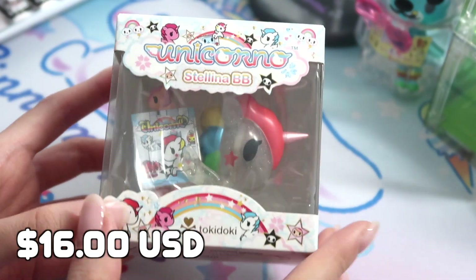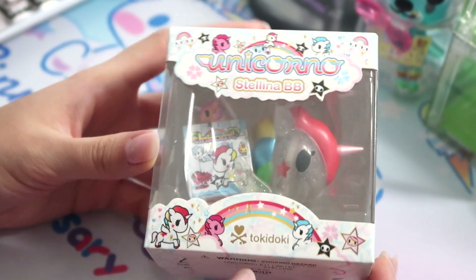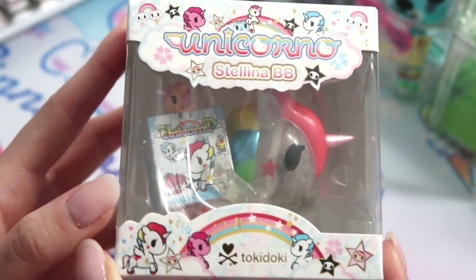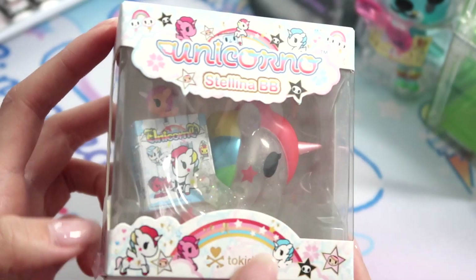Up next is this other Tokidoki figure. This one is not a blind box — it is just a figure toy. I don't think I'm going to take this out because I want to keep it pristine in its packaging. But this one is so cute and I think you guys might like it. Hopefully you'll be able to win this figure.